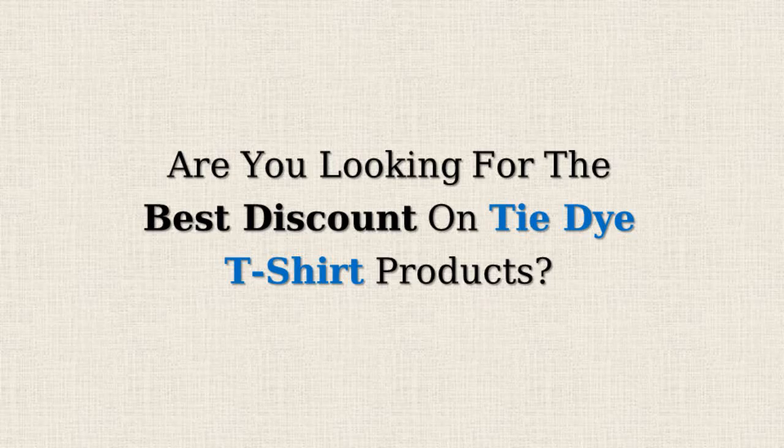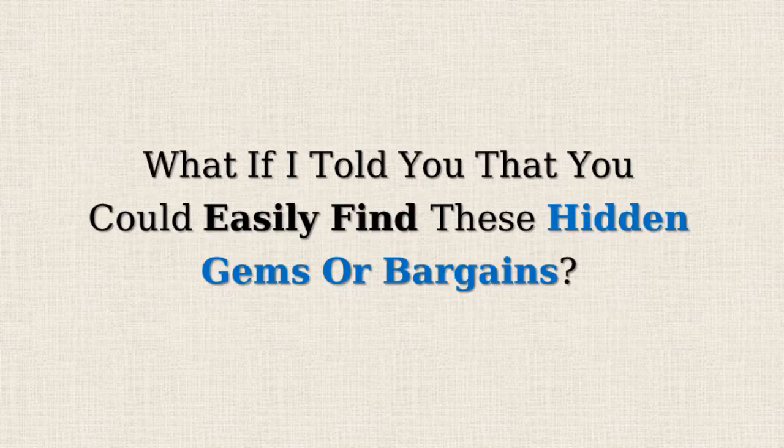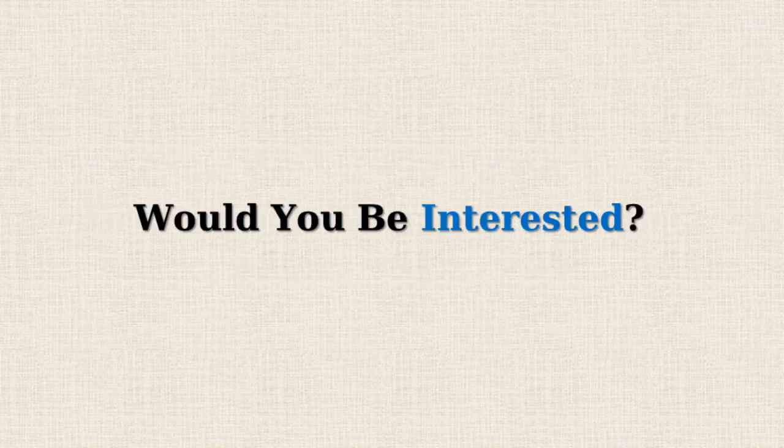Are you looking for the best discount on tie-dye t-shirt products? Amazon often offers 50% or more reductions on selected items but doesn't promote them due to the lower profit margins. What if I told you that you could easily find these hidden gems or bargains? Would you be interested?